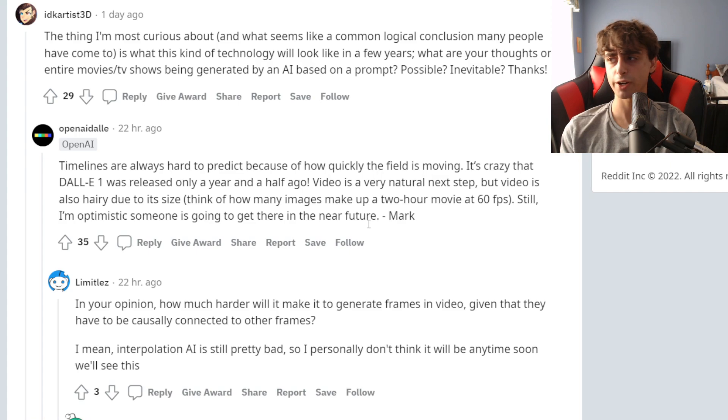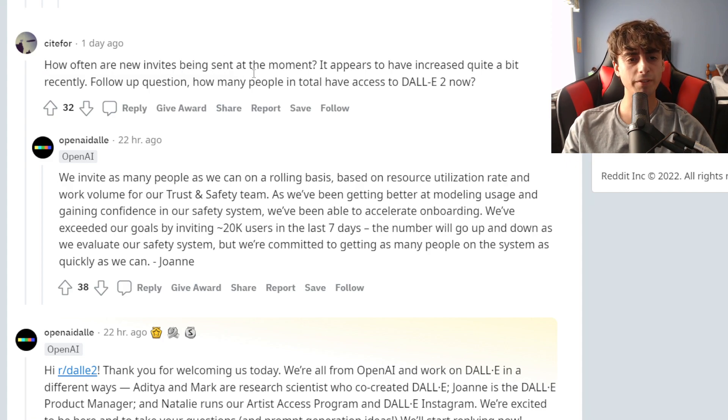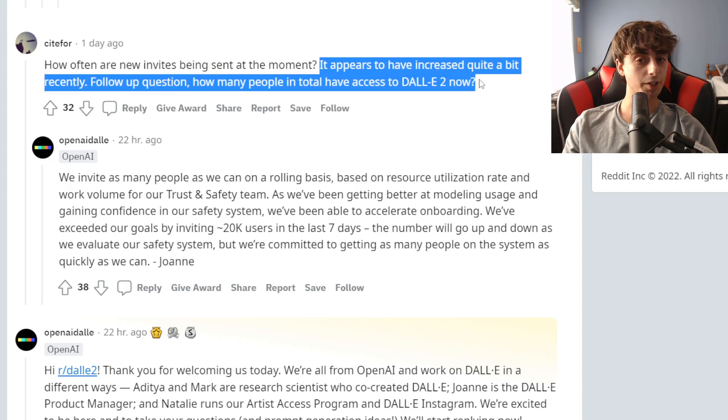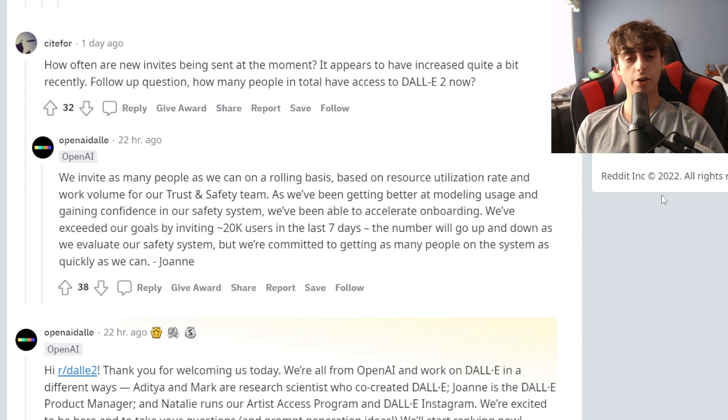I actually asked about this on Reddit, and a lot of people were like, nowhere even close to that, never gonna happen. This person asked how often new invites are being sent, and it appears to have increased quite a bit recently. OpenAI said that they invite as many people as they can on a rolling basis, based on resource utilization, work volume, trust, and safety. They've been getting better at modeling usage and gaining confidence in their safety system, and they've added 20,000 users in the last seven days. I'm guessing almost 30,000 to 40,000 people now have access to DALL-E 2.